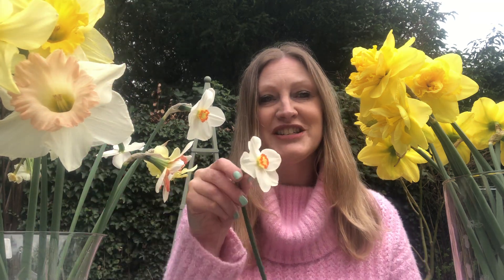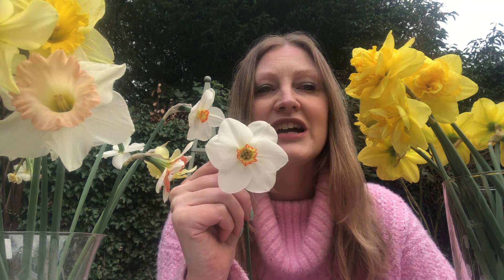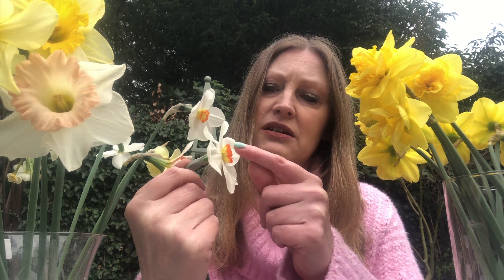Division nine is the Poeticus. Look at this — the Poeticus recurvus, which people might recognise as the pheasant's eye. But this one is actually Actaea. They often have quite a green centre — a green eye — always white petals and then a red rim with that green eye. Very very pretty. The Poets daffodils are a later variety, so you can get them right into May, which is really good for extending that season.